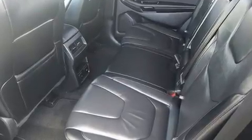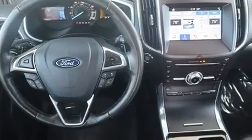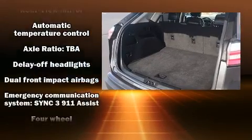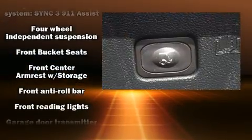All of the premium features expected of a Ford are offered, including a power rear cargo door, a roof rack, and power front seats. Premium sound drives 12 speakers, providing you and your passengers a sensational audio experience.